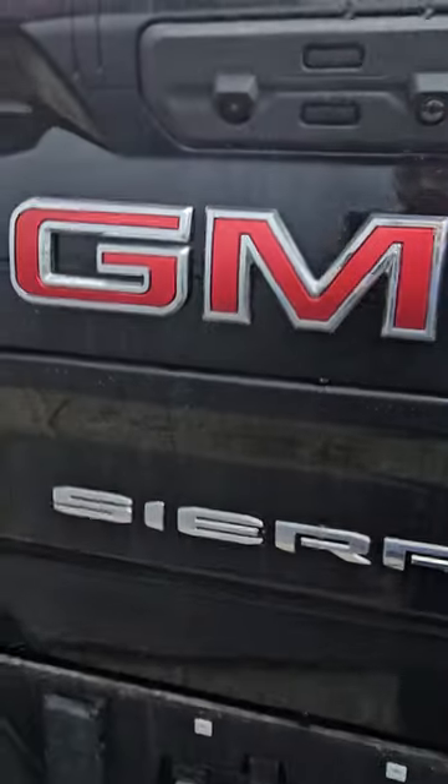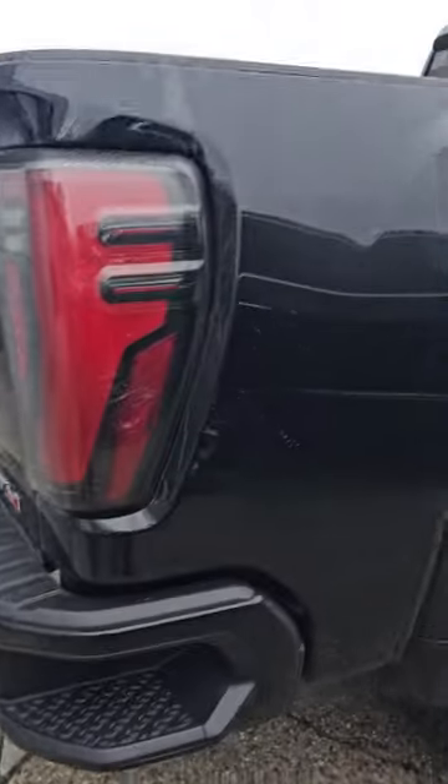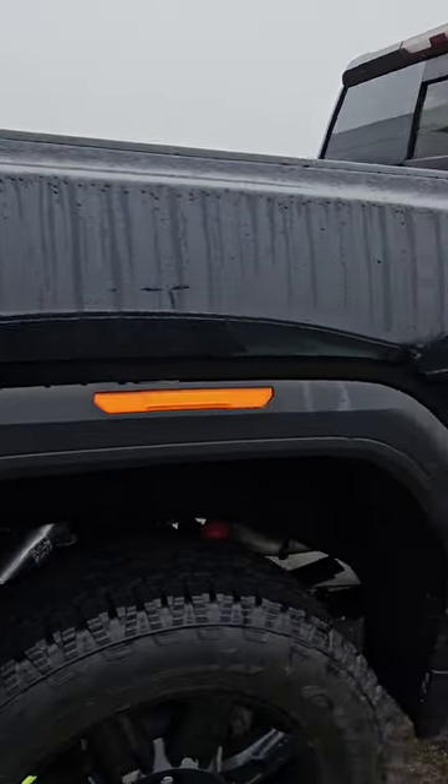Again, backup camera, lights right over there, all the sensors. Let's walk around again. And yeah, that's it my friend.